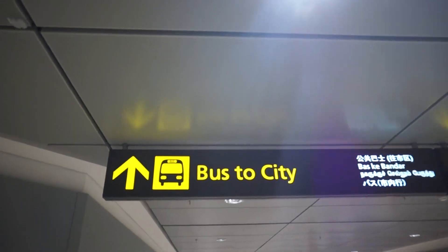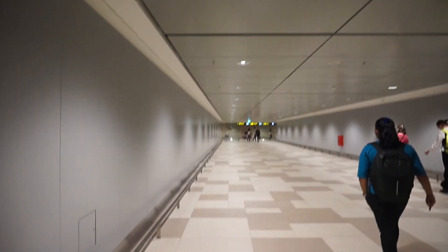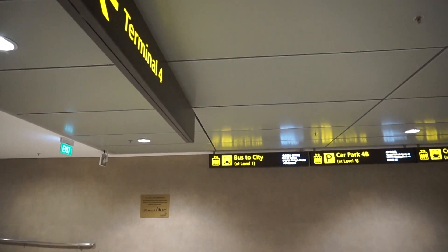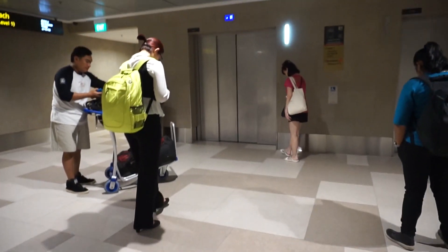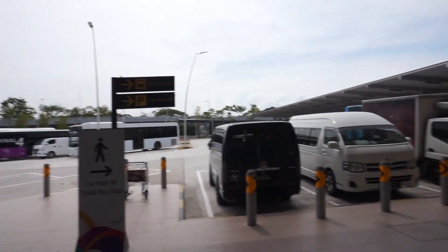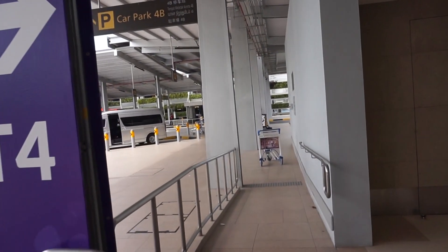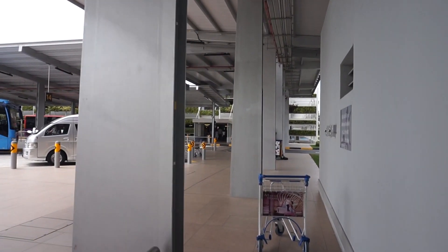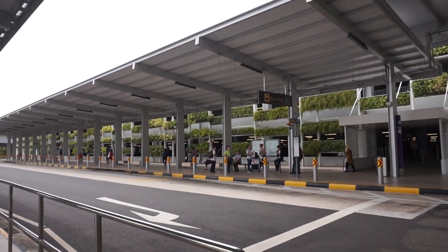Over here, this is Terminal 4. Terminal 4 is slightly different because the bus itself is not in the complex — it's actually next to the complex. So you need to go down to Basement 1 and then walk under the tunnel here, come up, turn right, and then walk down this sheltered walkway. The bus stop is actually over here.